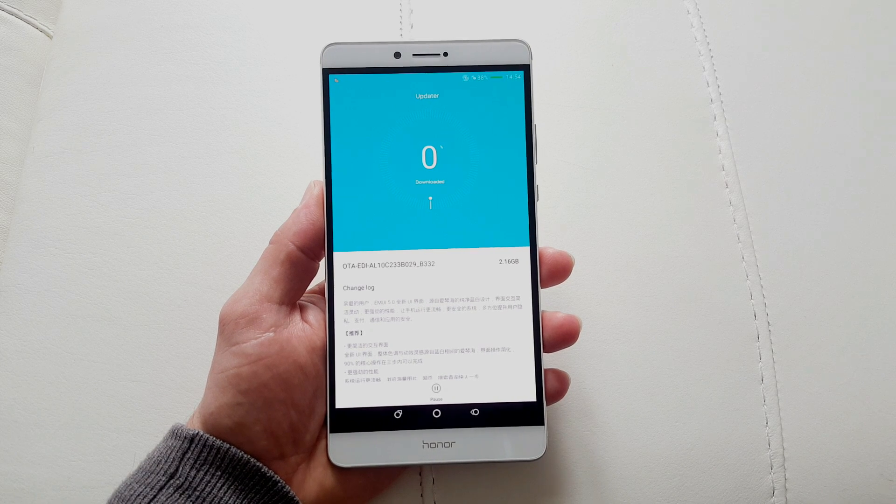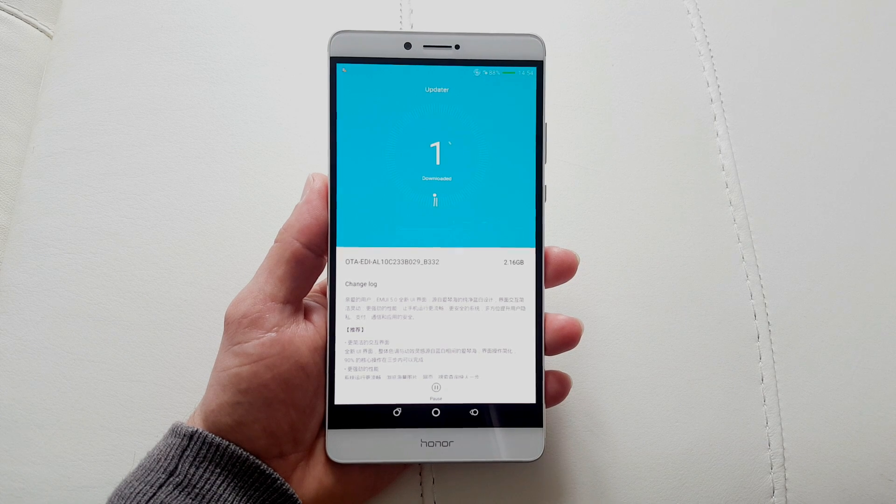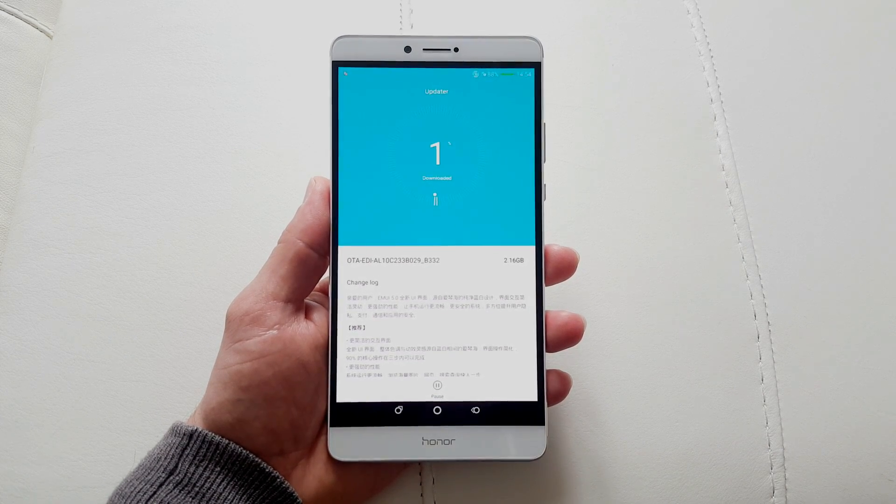You just press quick update and wait for your 2.1 gigabytes to download. I seriously recommend you use your WiFi network because you really don't wanna pay a crazy amount of money just because of the update.